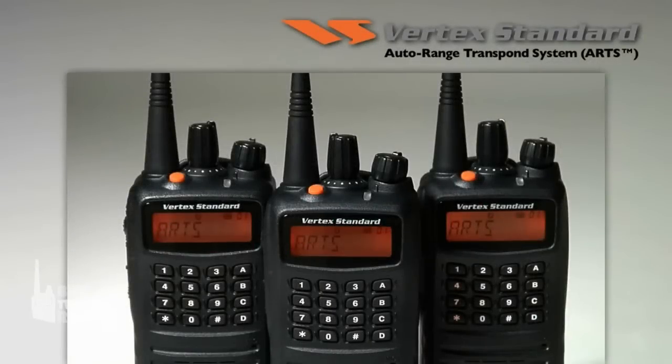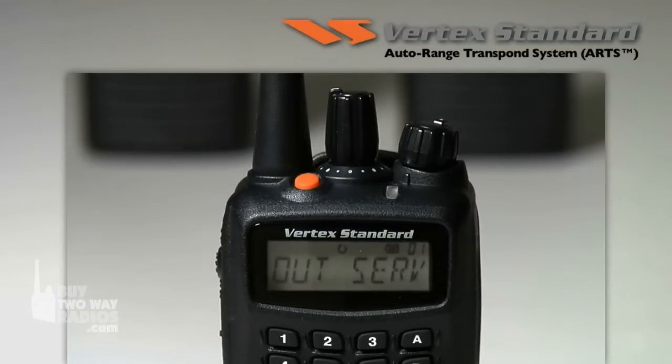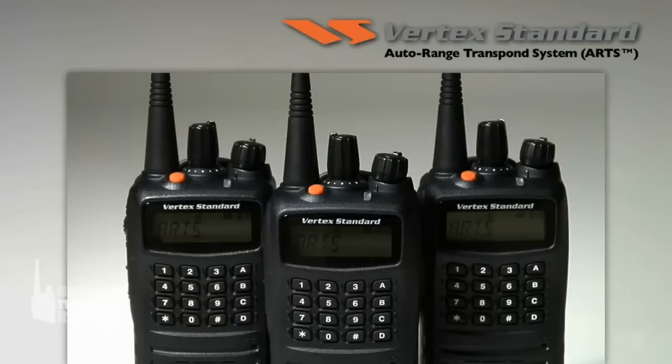Only Vertex standard radios have an Auto Range Transpond system, a unique safety feature that informs the user when they are out of communication range of other ARTS-activated radios. When ARTS is activated, the radio is programmed to poll other radios to check communication range. The user will be notified if their radio is in service or out of service range. The radios poll each other at either 25-second or 55-second intervals to continuously check connection status.